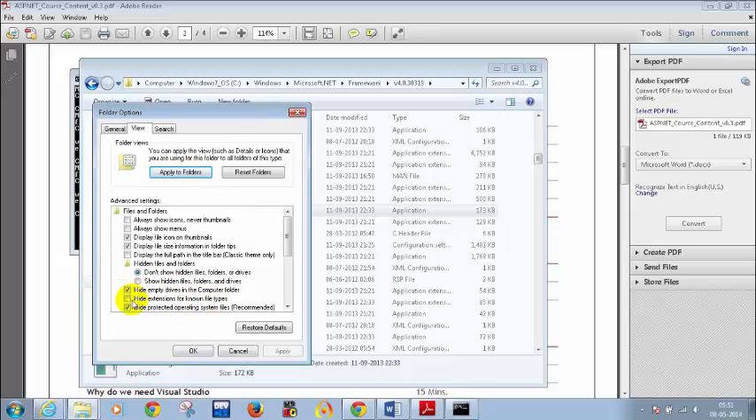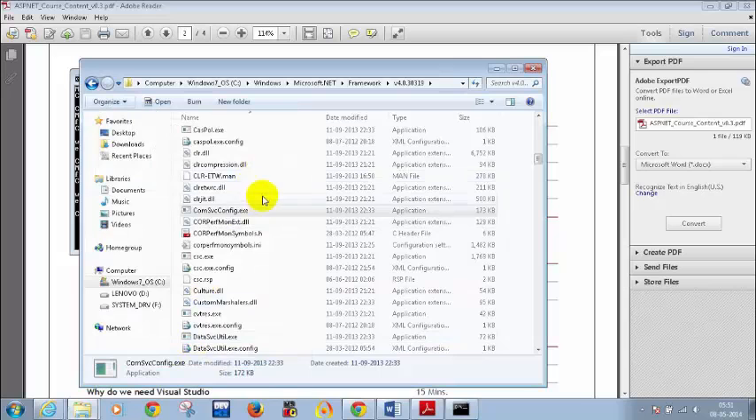The moment you uncheck that option and click OK, you will be able to see file extensions like csc.exe. For example, if I check that option and click Apply OK, now I am not seeing the extensions — I only see csc. Even though this looks like csc.exe, it is actually the csc.exe.config file, not the csc.exe application file.